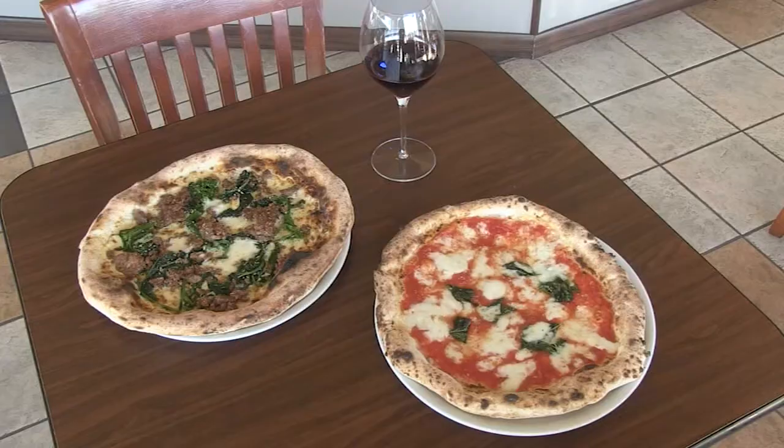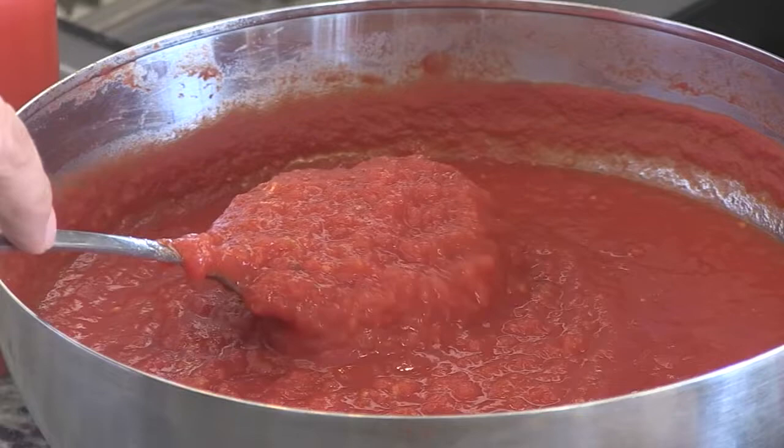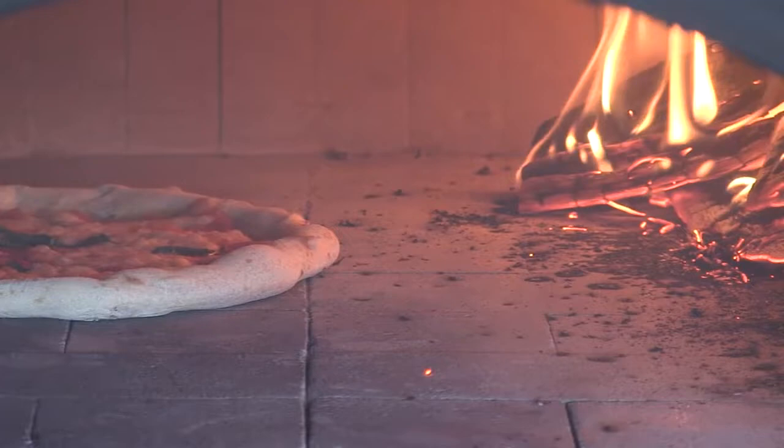You've got to check a lot of boxes in order to be called a true Neapolitan pizza. You've got to use Double Zero, a finely milled flour from Italy. Got to have San Marzano tomatoes, preferably from near Mount Vesuvius. Got to have Fior de Latte or fresh mozzarella. And of course, got to have a wood-burning oven that reaches temps north of 900 degrees.